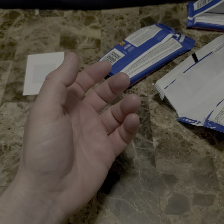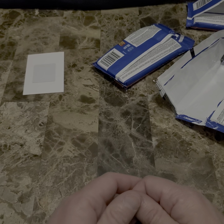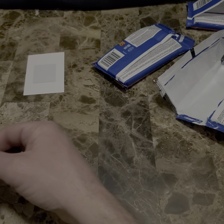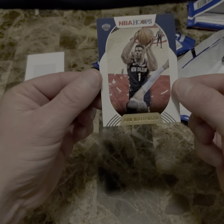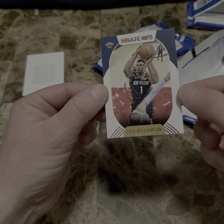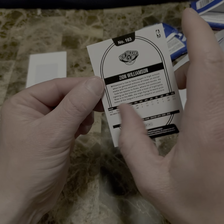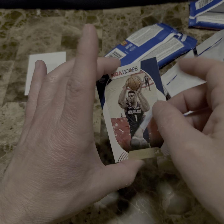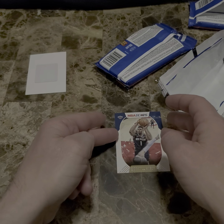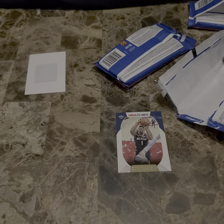Well, no LaMelo Ball or no Wiseman unfortunately, but that's okay. I picked these cards up for $4.99 a pack at my local store. To me, the best card being a Duke fan is the Zion Williamson. Make sure you like, subscribe, and comment in the section below if you like what you see on my first video. Give me any tips on how I can improve, and I'll be back. Thank you very much.